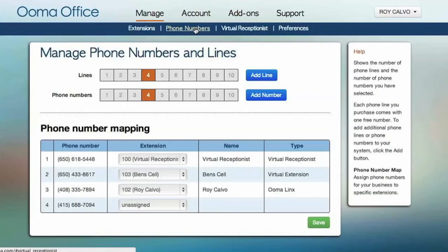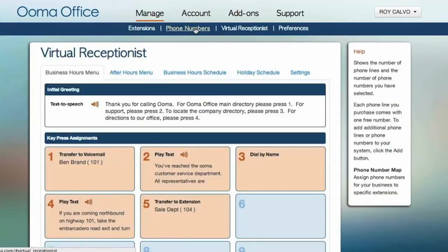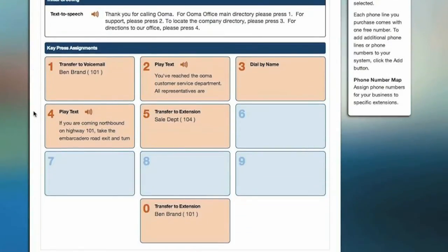I would definitely recommend UMA Office to small business owners. It really makes you feel like a big business but you're paying a small business price. The customer service has been great, the quality is great, and we're very happy with it — we definitely recommend it.